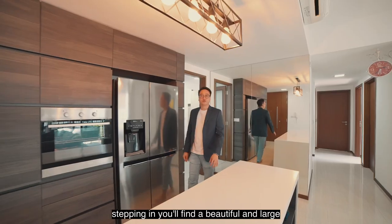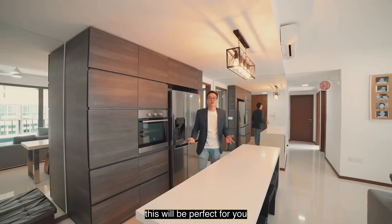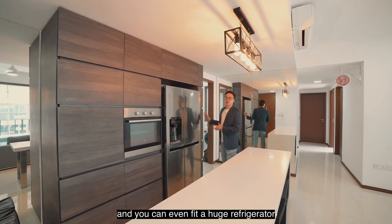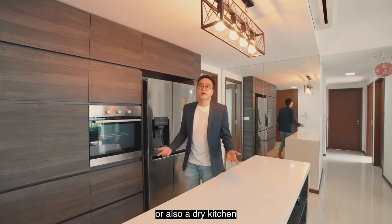Stepping in, you'll find a beautiful and large kitchen island counter. If you're someone who loves baking, this will be perfect for you with a built-in oven and you can even fit a huge refrigerator. This area here can also serve as your dining area or a dry kitchen.